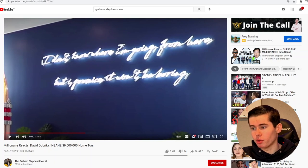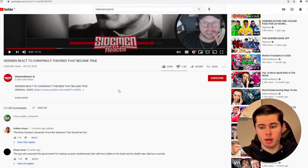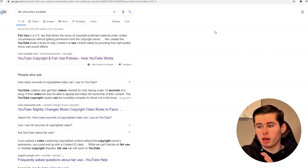Now let's get into the rules, because you cannot just simply film yourself watching a video and make money from it. You have to make sure to follow the rules. I searched for the fair use policy on YouTube. Fair use is what these channels are using to monetize their content and stay monetized, because you cannot just simply download a video, put it up on YouTube, and make money from it — that would be copyright. What these channels are doing is reacting to videos, and that falls under the fair use policy on YouTube.